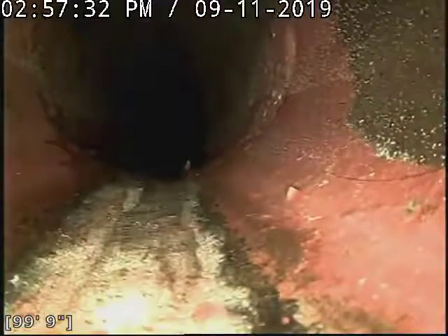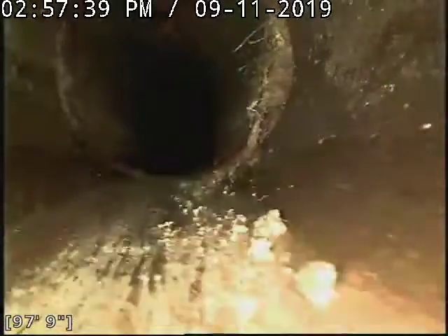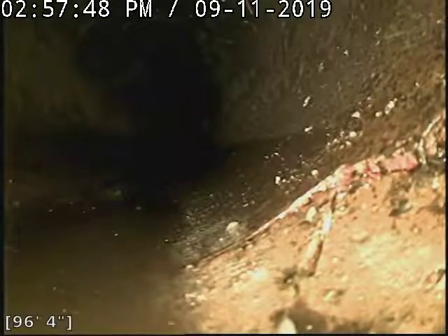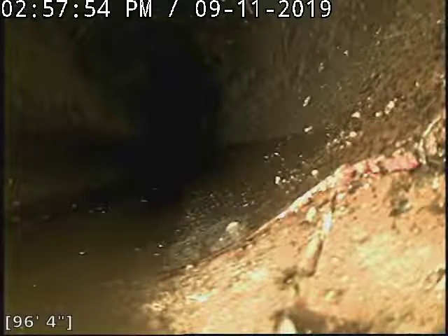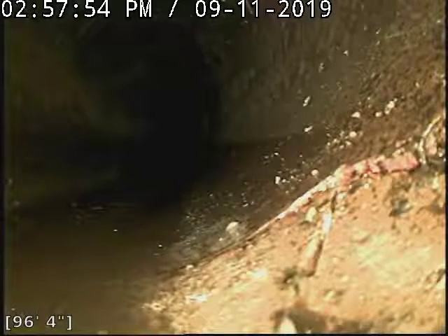I believe our first fracture is at about 94 feet. It appears that the slope is pretty good. There were some standing bodies of water, but a lot of that was due to debris, I think. I'll evaluate that more on the way back. It cracked there — we'll see a little positive here. I'm going to mark this fracture.